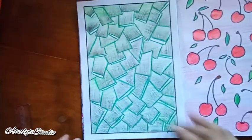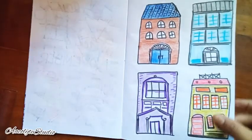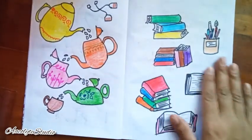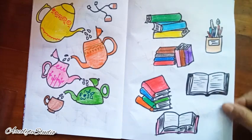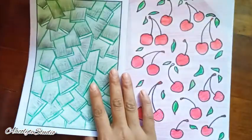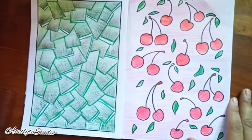That's the final outcome — hope you guys like it! Hope you liked the color pencil ideas for sketchbook. See you guys next time with another video, stay tuned, and have a great day ahead!